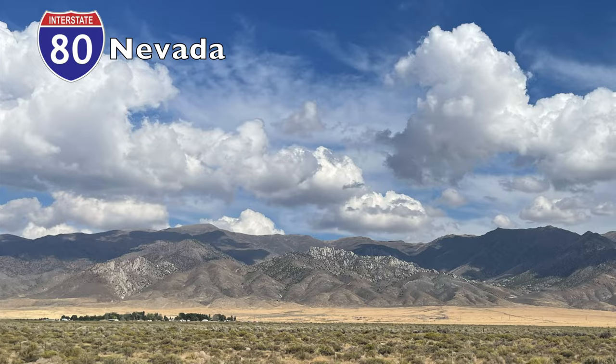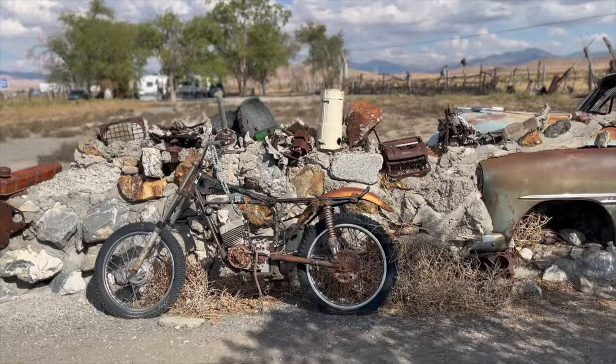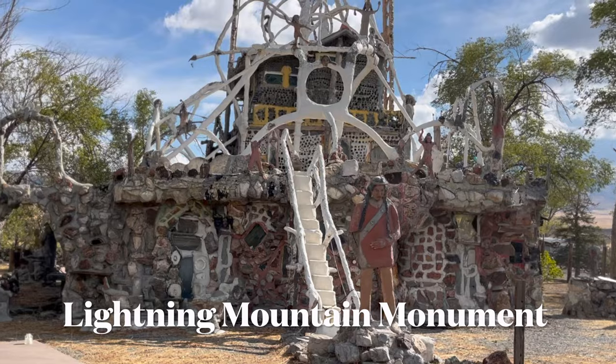Join us as we step back in time, cross the vast desert plains, and experience the unusual. It's time for our big adventure, and we start off in Nevada at a roadside attraction along Interstate 80.